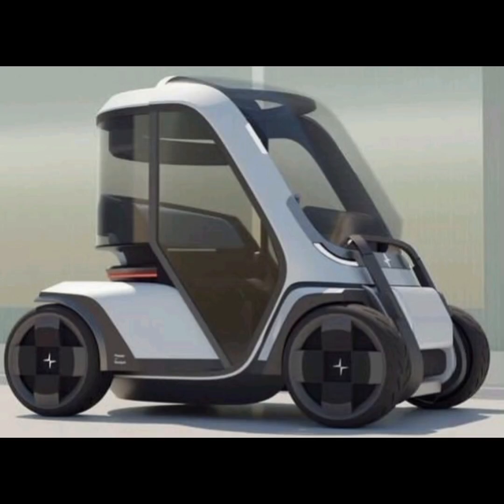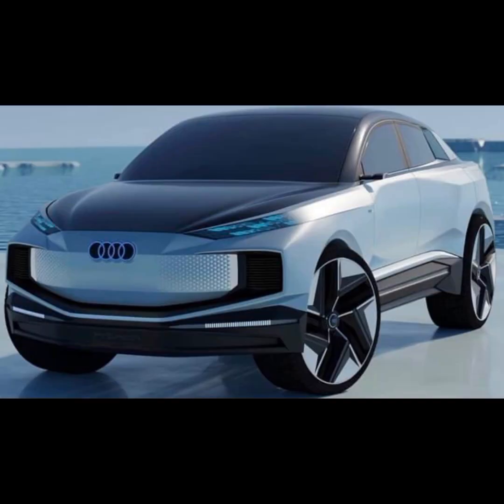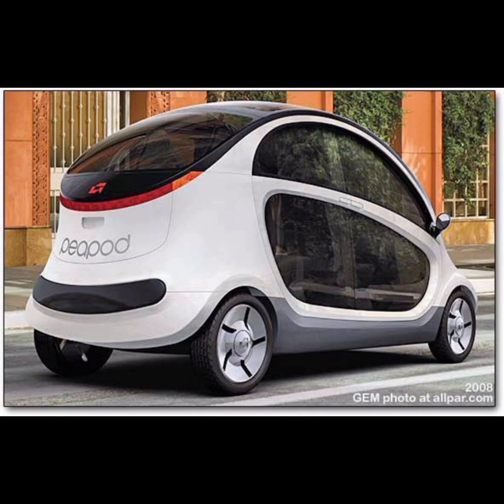The BMW iVision Circular: Rethink, Reduce, Reuse and Recycle. The BMW iVision Circular is conceived in line with the principles of the circular economy. The compact full electric vision vehicle, with a focus on sustainability and luxury, offers a fascinating look ahead to the year 2040.